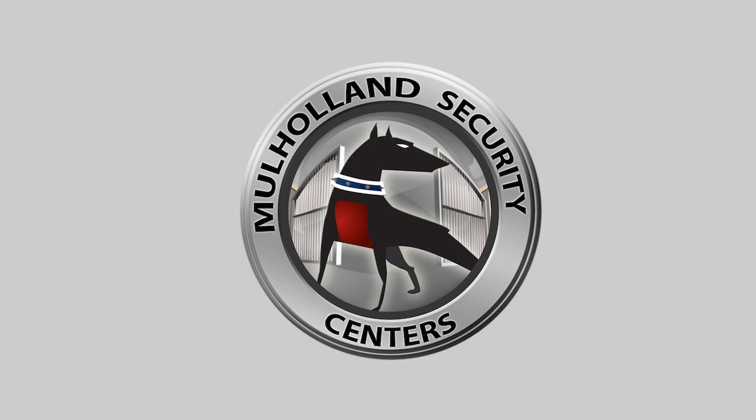MulhollandSecurityGatesLosAngeles.com, 1-800-562-5770. Visit us on the web or give us a call.